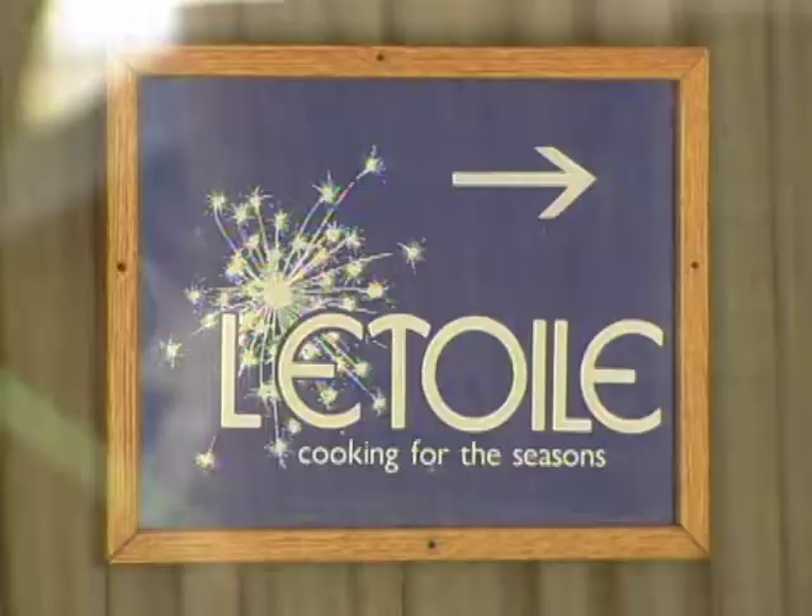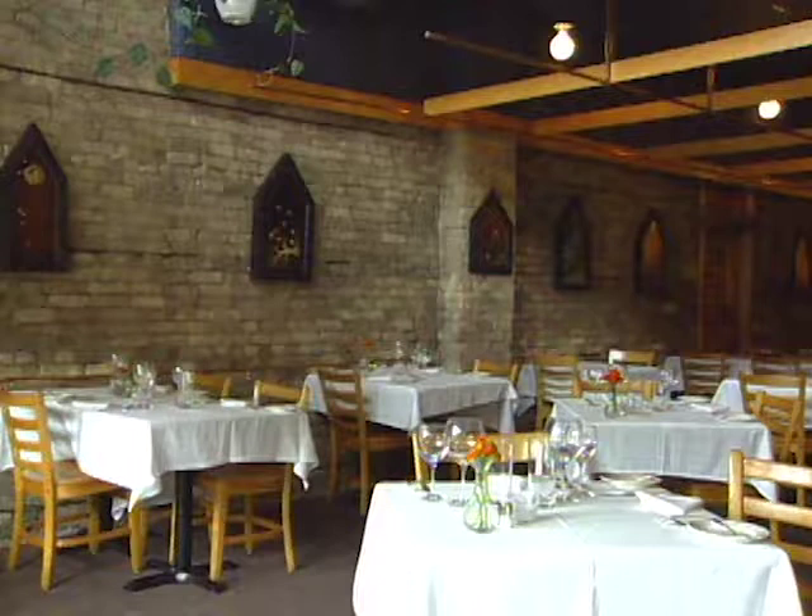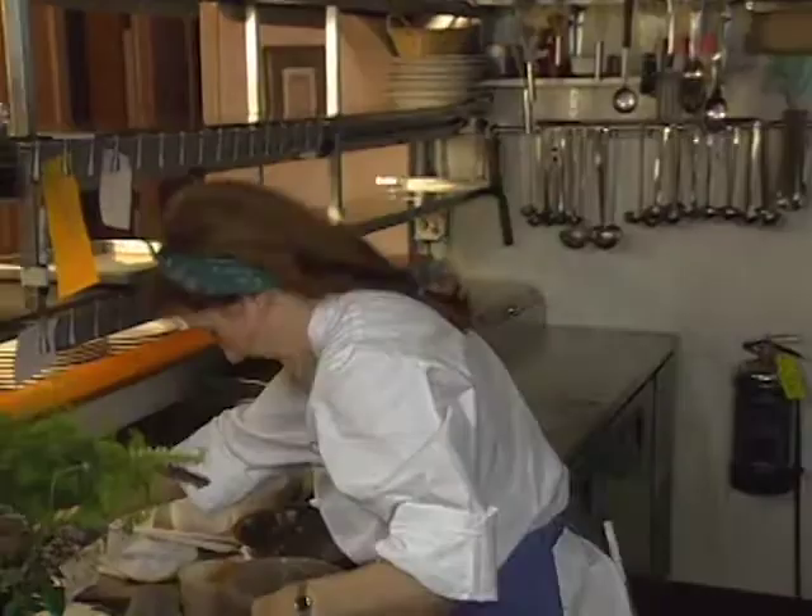The appetizer takes us to Madison, Wisconsin, and Odessa Piper's classy L'Etoile — in French, that is 'star,' which she is where media attention is concerned. She's been featured in Gourmet, Bon Appétit, Food and Wine, and Wine Spectator.